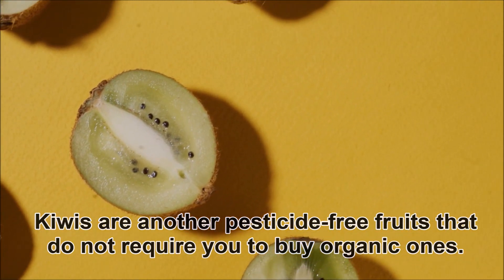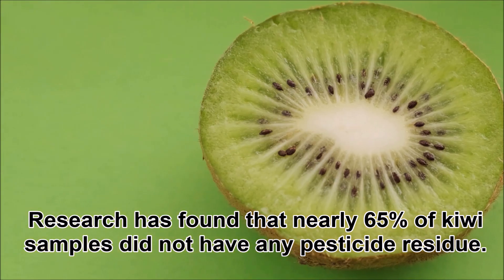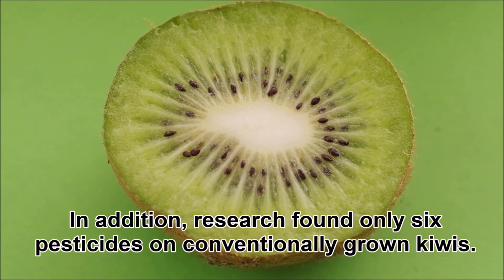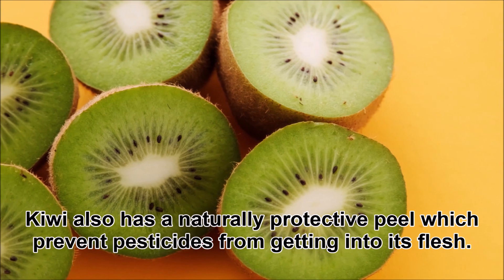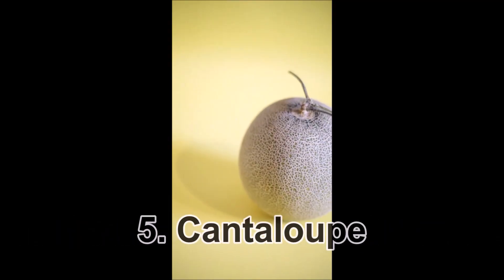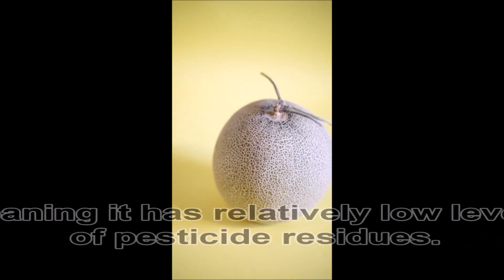Four: Kiwi. Kiwis are another pesticide-free fruit that does not require you to buy organic. Research has found that nearly 65 percent of kiwi samples did not have any pesticide residue. In addition, only six pesticides were found on conventionally grown kiwis. Kiwi also has a naturally protective peel which prevents pesticides from getting into its flesh.